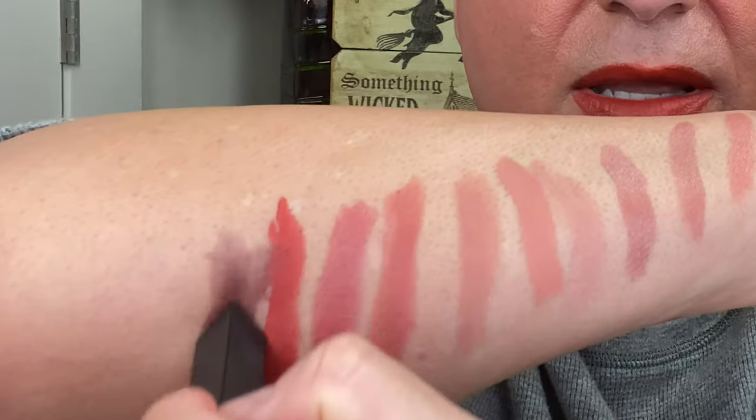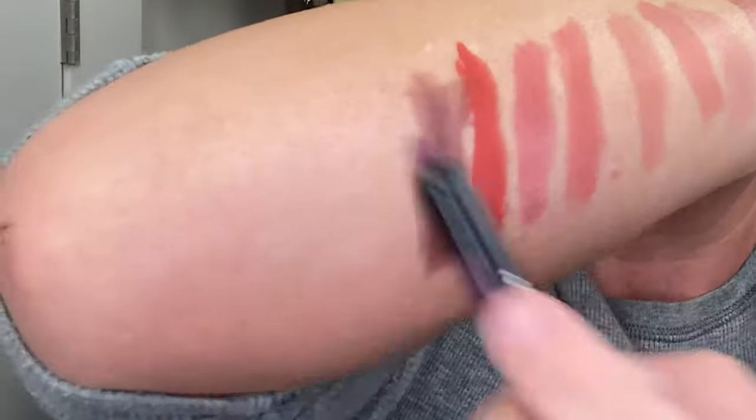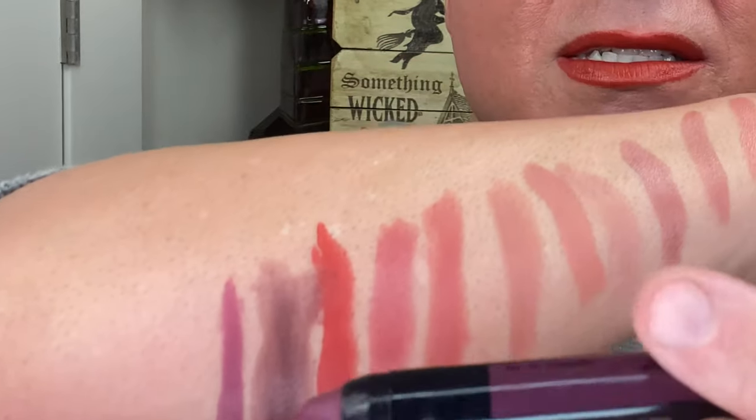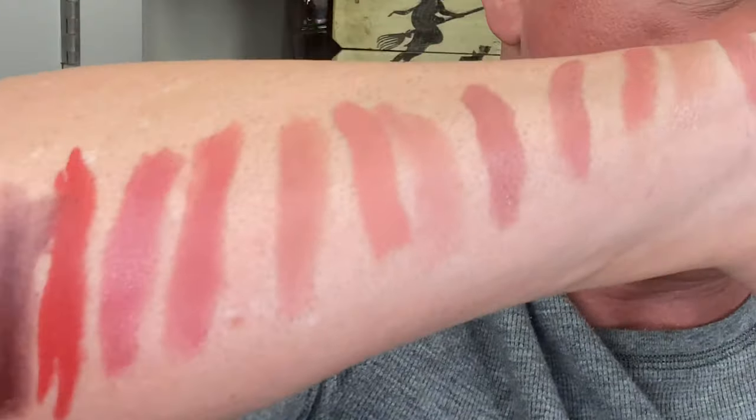Then we have the Yves Saint Laurent in shade 216 — the darkest one here — a wavy brown-plum color. Then Christian Dior Rouge Graphist in shade 974 — a plummy purple color in their stick formula. And last but not least in this bunch, Victoria Beckham in the shade Sway. We have a nice array of neutrals — some with a little pink, some with more of a red or neutral brown undertone — all really beautiful shades for fall.